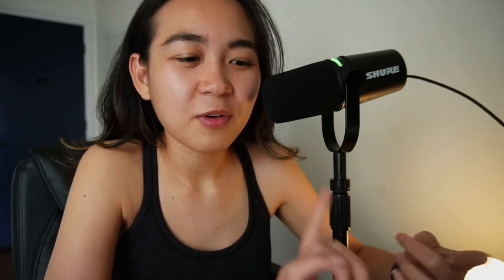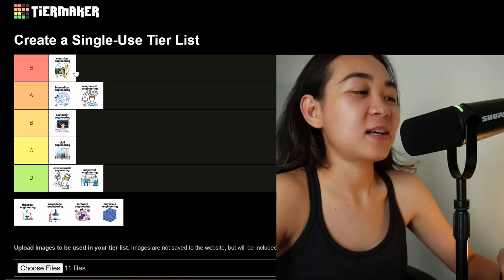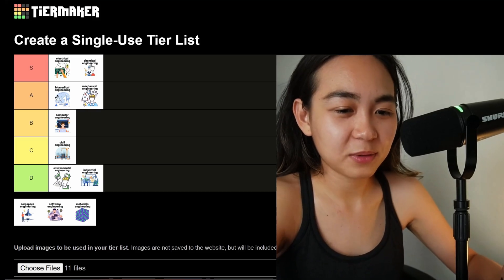Next we have chemical engineering. Chemical engineering transforms raw materials into useful products using chemistry, physics, and biology. You can find chemical engineers in industries like pharmaceuticals, fuel, and plastics. Why is it so difficult? It involves heavy chemistry, thermodynamics, and transport processes, and requires balancing safety, cost, efficiency, and scale. I'm going to rank chemical engineering on the S tier. I know some chemical engineers — it took them like five years to finish their degree, which is crazy. I couldn't imagine what they're going through.